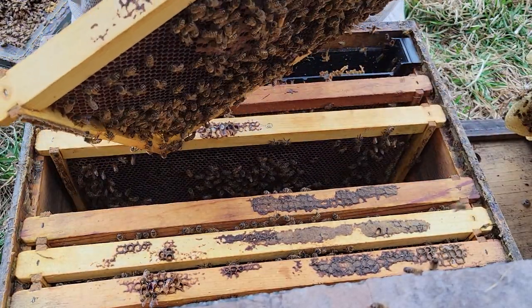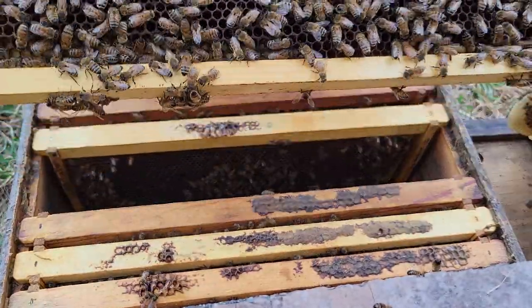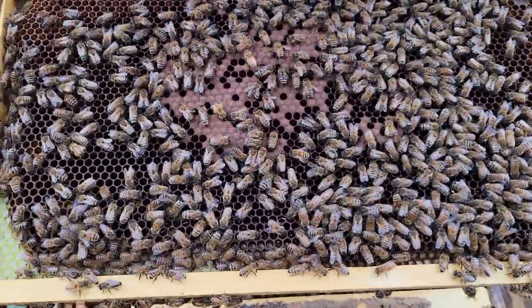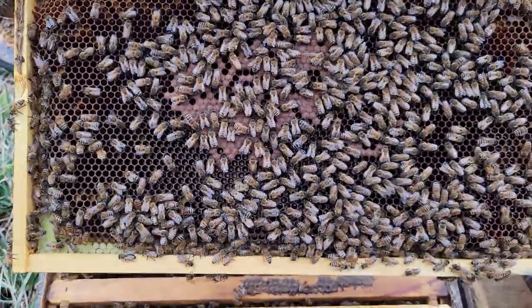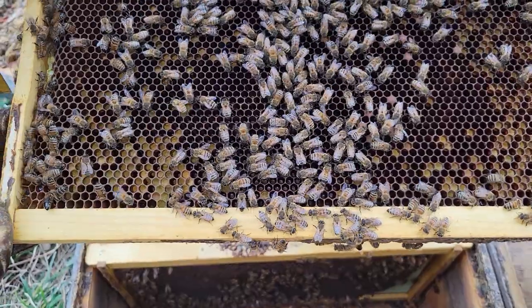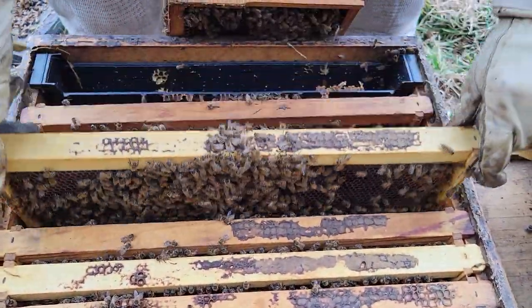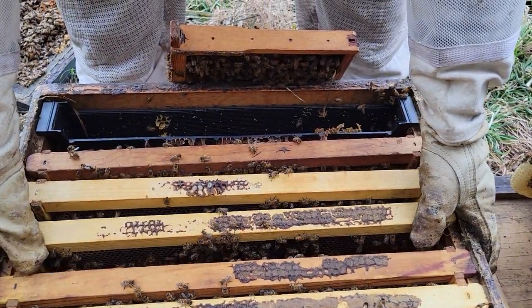Here's a little less dense brood pattern, but getting on the outside of that. The queen is probably somewhere heading over this way. Definitely starting to see some buildup and some expansion.